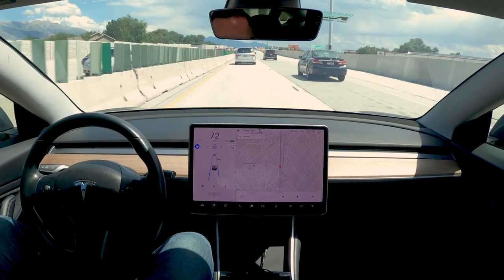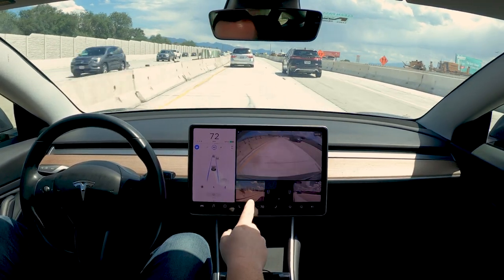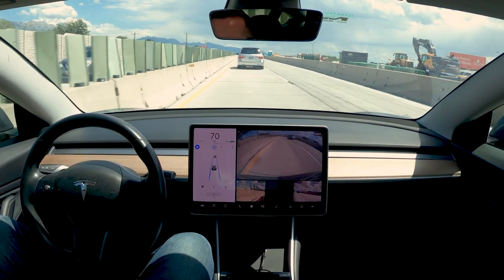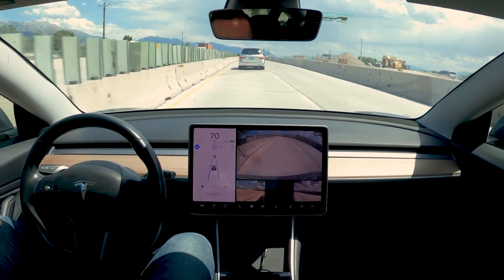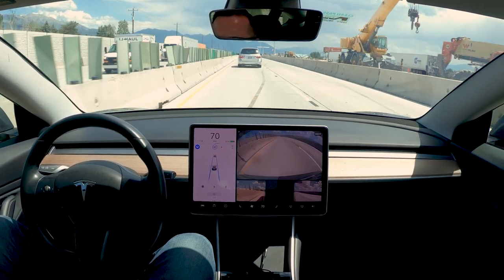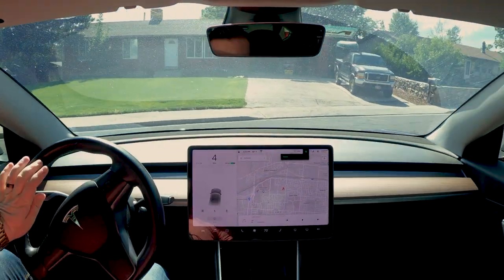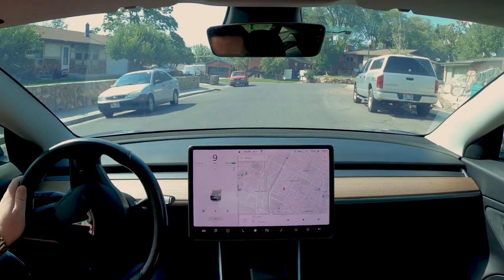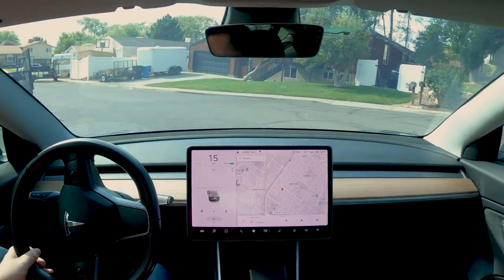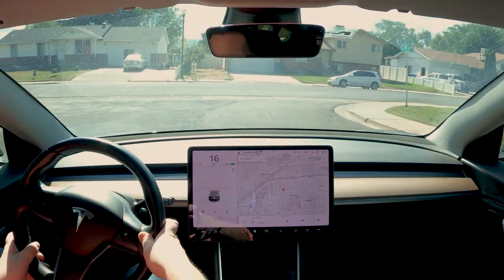I still haven't touched the steering wheel though. I'm going to pull this up so you guys can see the wall and how well it keeps you in the lane. It makes me feel like I'm really close to the wall, but when you look at the video in the bottom left, I'm actually not that close at all — it keeps you pretty well centered in the lines.